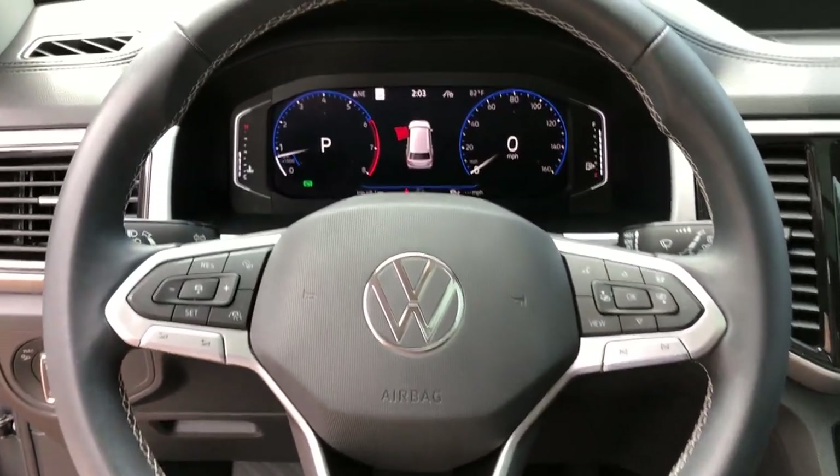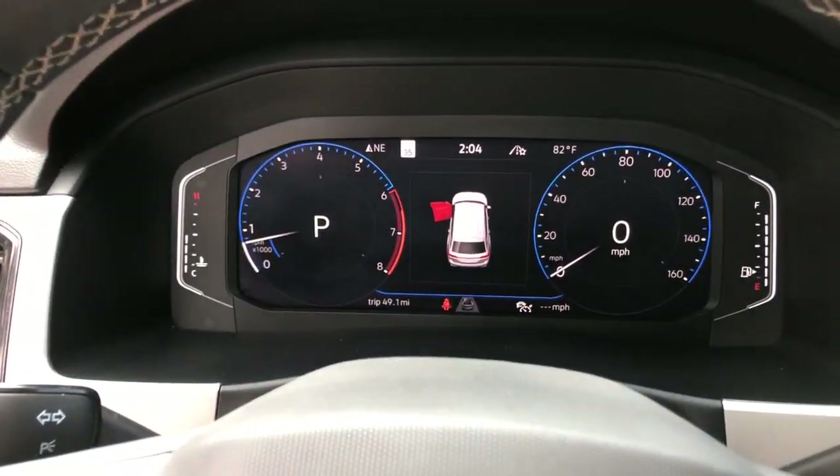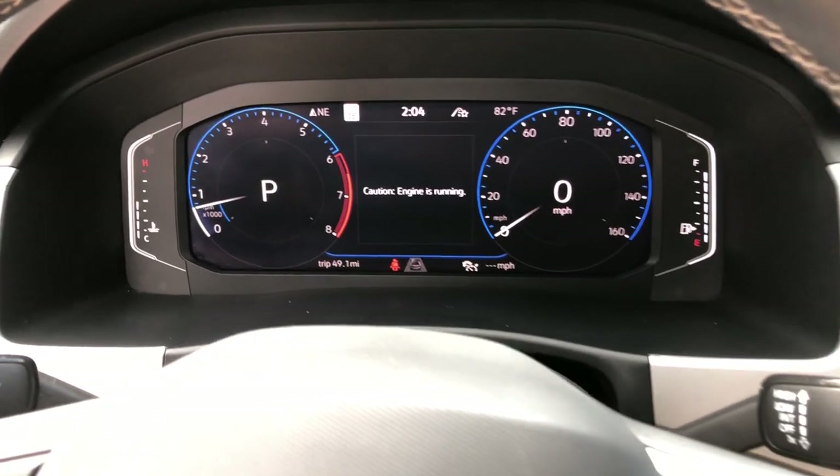Treat yourself to a test drive today. Our staff will toss you the keys and give you an outstanding customer experience.